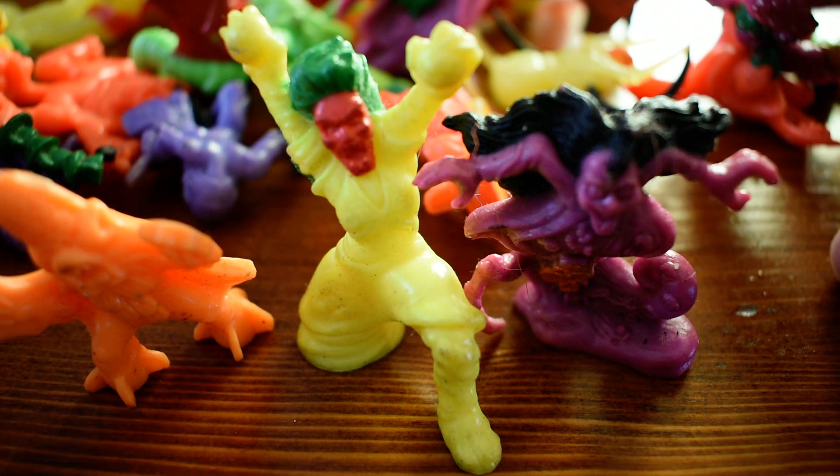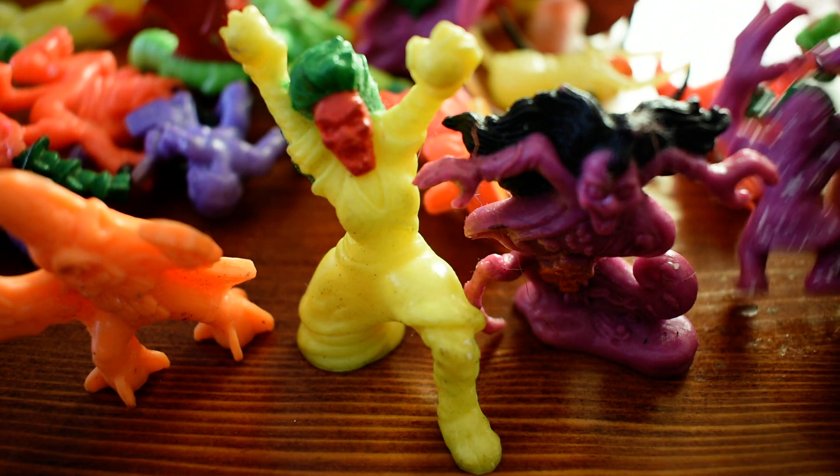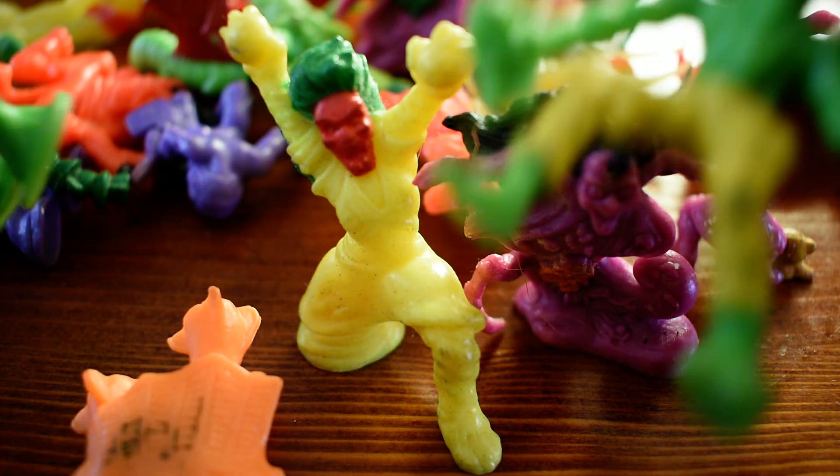I vaguely remember the packaging and stuff like that — this one's a bit worse for wear — but the design of them is really awesome.